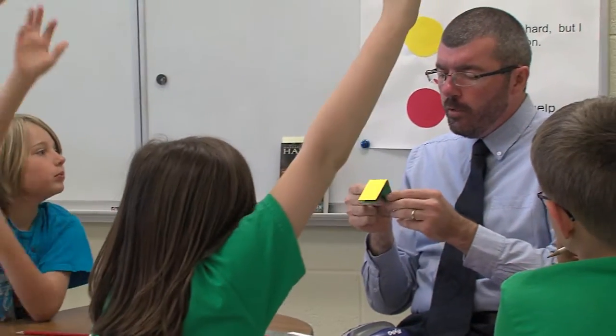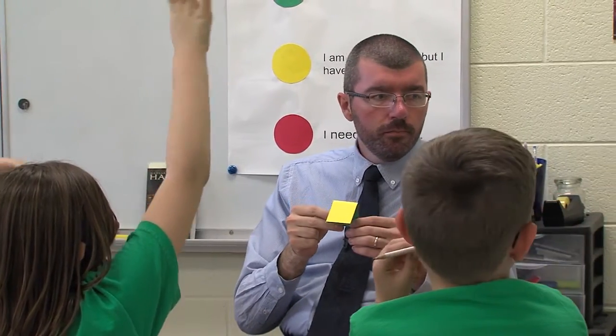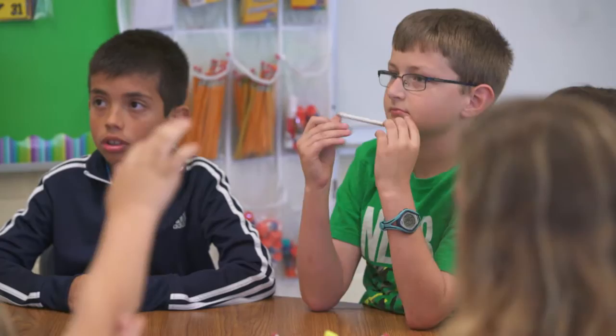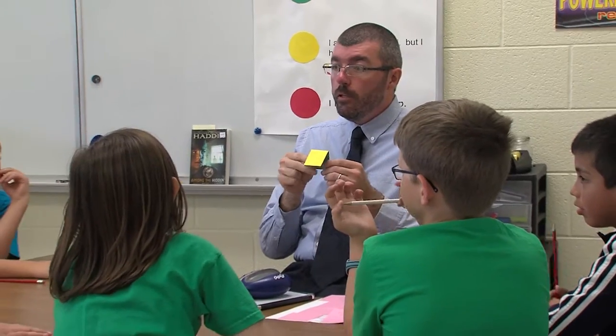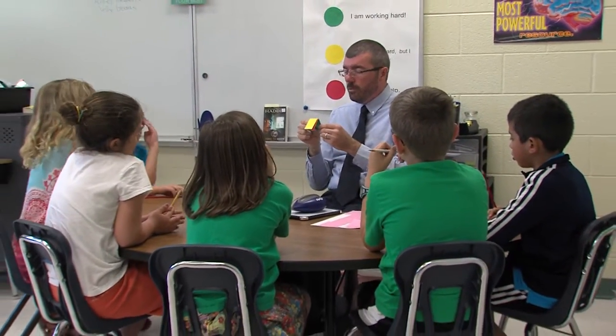But what if I look over and I see you have the yellow up? What's that telling me about you? Feliciana — you have a question. And what else? Emmy — you're still good, you just have a question. So you're still working, but you have a little question for me.